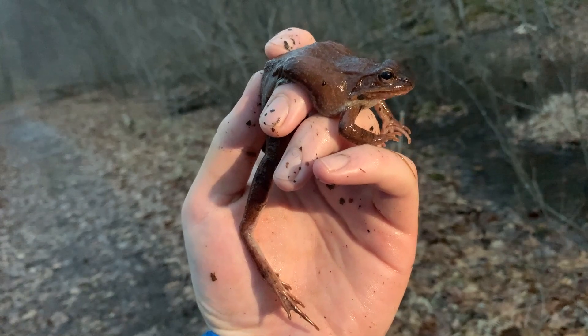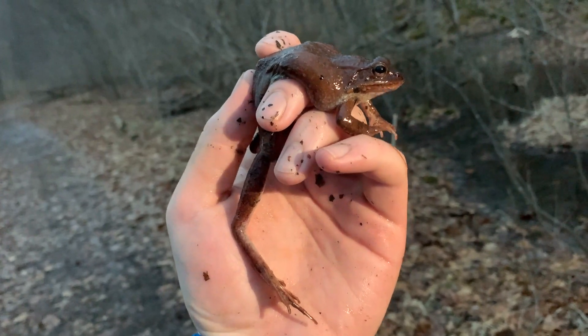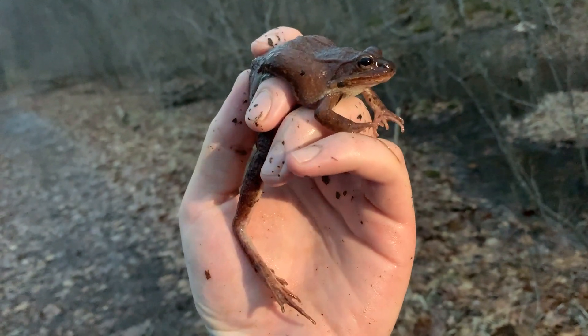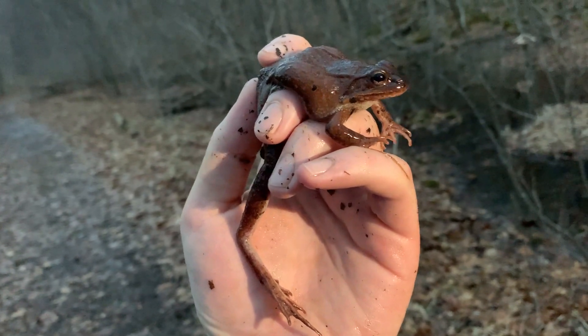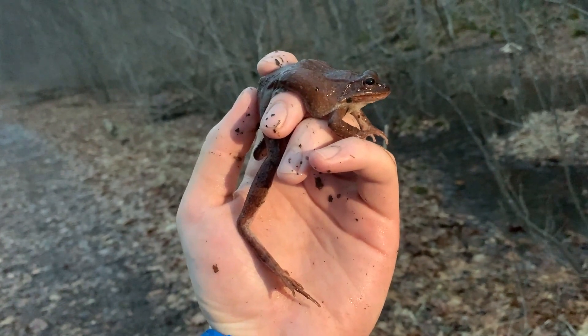That way she doesn't have to go through any more unnecessary stress, because the males tend to grab onto the female and not let go. So for her own safety, just going to move her just slightly away so the males don't cling right back to her. And we'll see what else we can find.